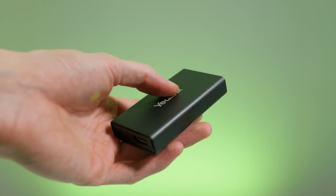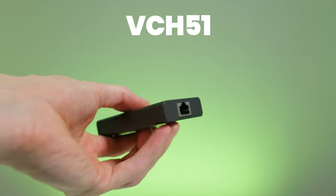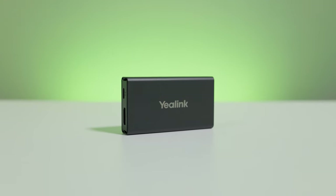Yaylink have also thought about environments where you like to set up bring-your-own-device style meeting rooms. If you pair either one of these bars with the VCH51, you can enable these devices to become USB peripherals, giving you a fully agnostic meeting room space with the addition of just that one piece of hardware.